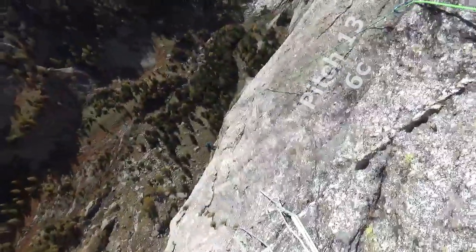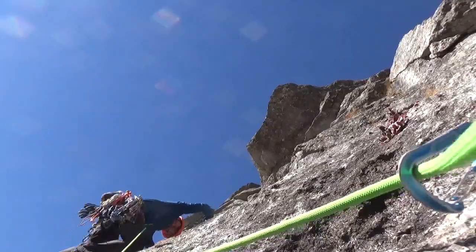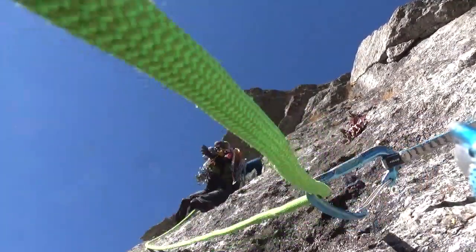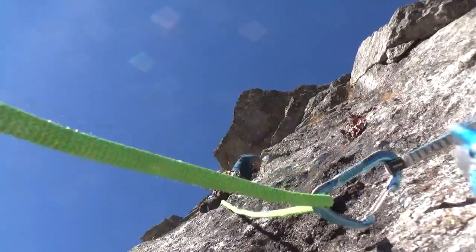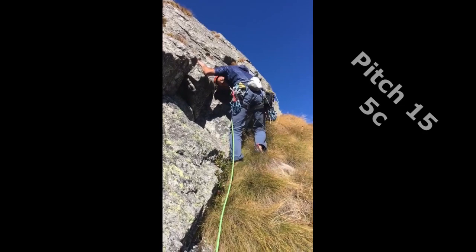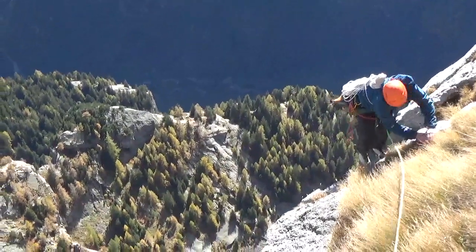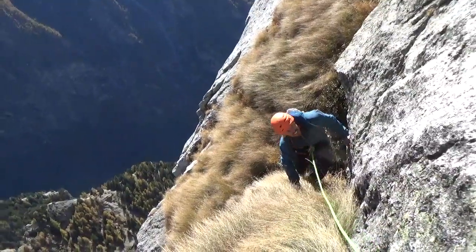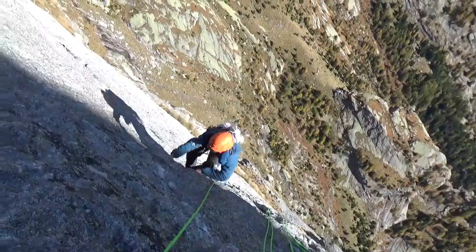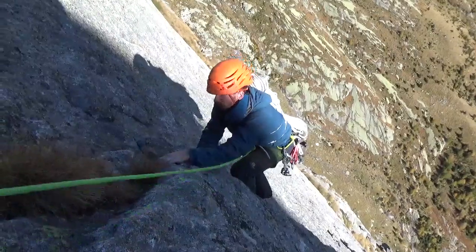That was a long 6C pitch. Going light — we've done one pitch, we've got 7 to do in all. That's Rich jugging up it. 6-7 metre run-out off the belay — that's surf standard. Michael's shitting his pants on some grass yet again. Should have brought the tent pegs. The grass is so spiky.